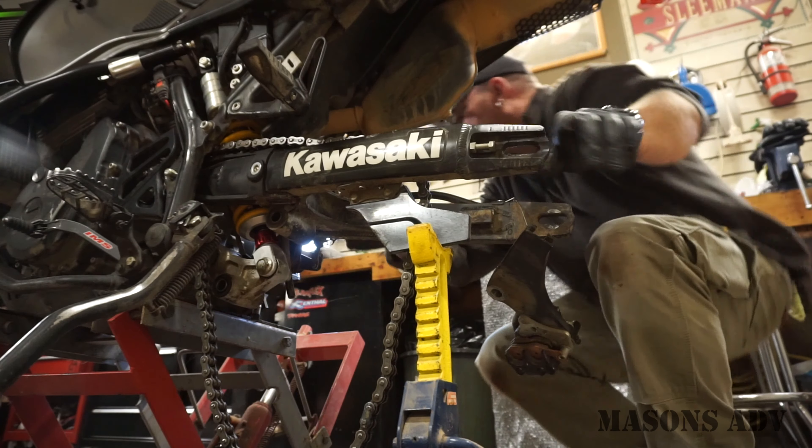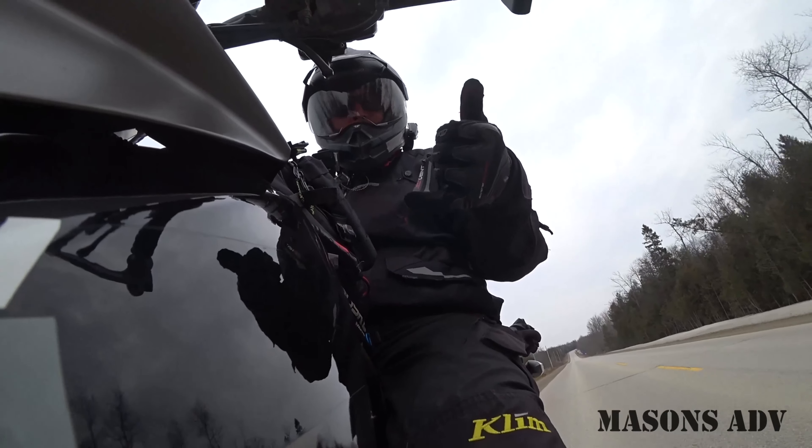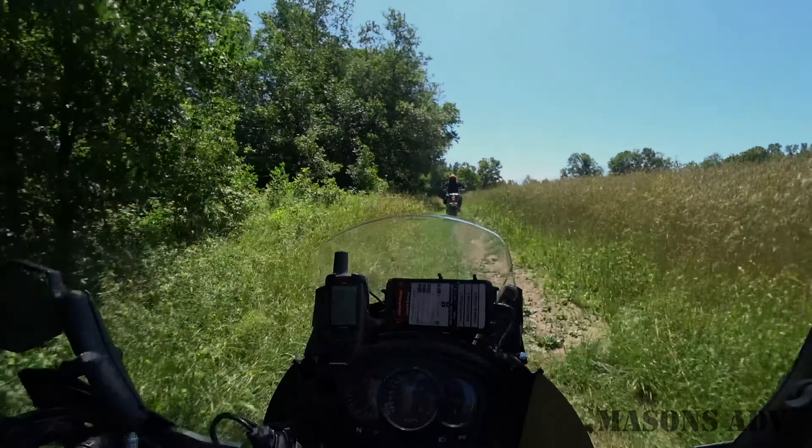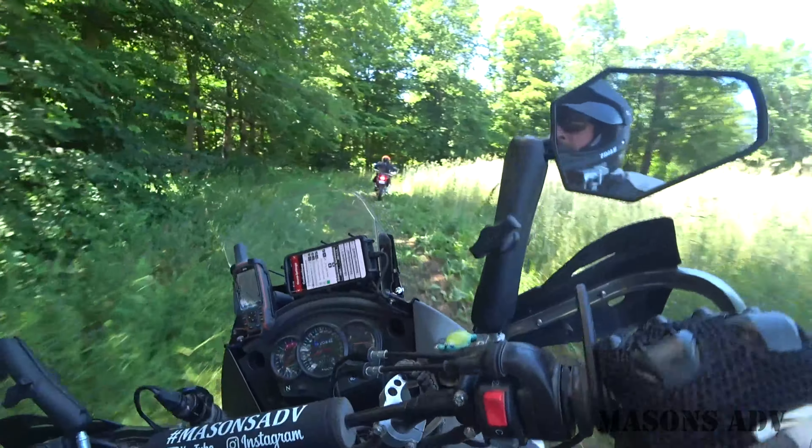Welcome back to Mason's ADV. Ride along with us as we explore off the beaten path, head out for some adventure bike camping, and keep you updated on modifications and new gear for adventure riding. Be sure to click that subscribe button so you don't miss out on any adventures. Glad to have you along for the ride.